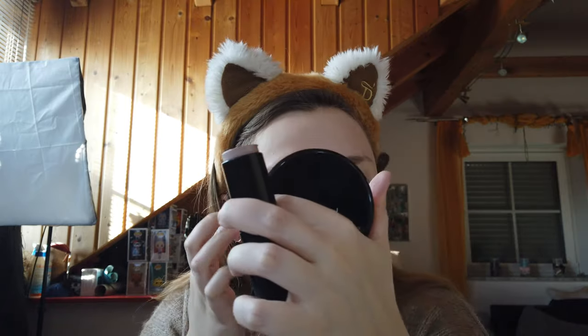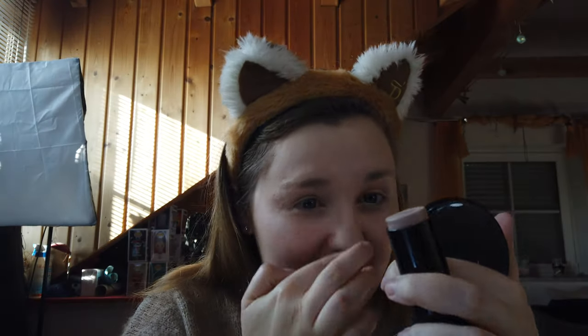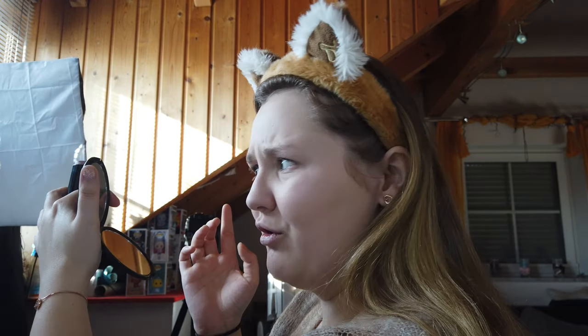Ich tupfe den jetzt so ein bisschen auf die Wangen – vielleicht mache ich das mit dem Finger. Irgendwie sehe ich jetzt noch nicht so viel. Okay, es ist ein sehr dezenter Highlighter. Es ist jetzt auch relativ hell draußen – man sieht es meistens besser, wenn es hier dunkel ist und ich das Licht anhabe. Aber ich glaube, der ist schon sehr leicht. Wenn ich mich in die Sonne drehe, sieht man tatsächlich etwas. Es ist ein sehr dezenter Highlighter – ist auch mal schön, muss ja nicht immer so auffällig sein. Der schimmert halt schön – er glitzert nicht, sondern er schimmert. Ich hatte bis jetzt immer überwiegend glitzernde Highlighter, aber der schimmert wirklich sehr, sehr schön.